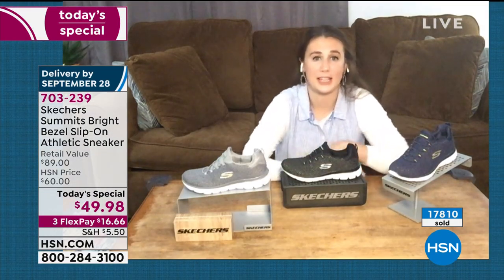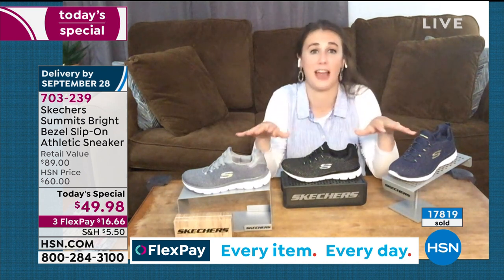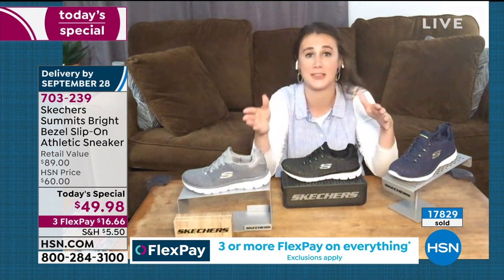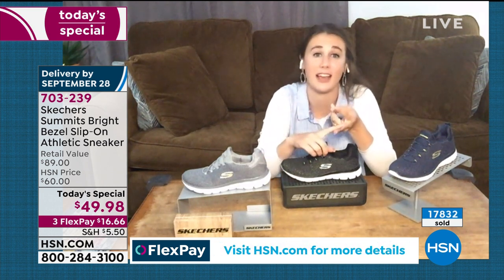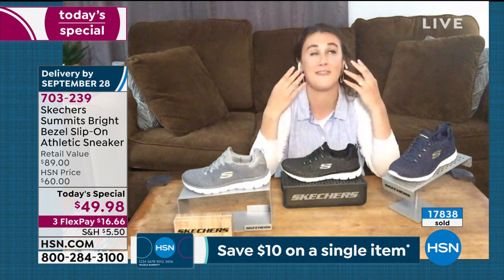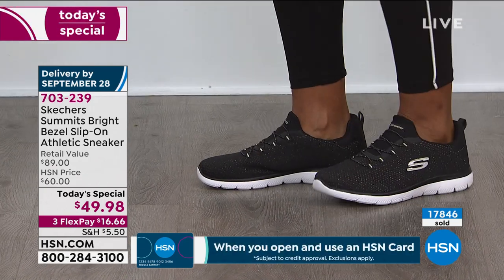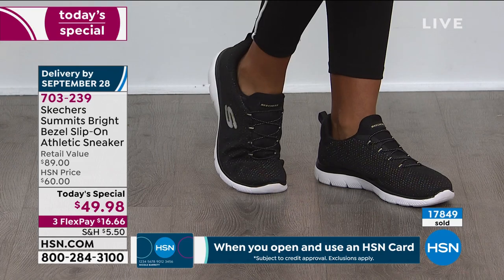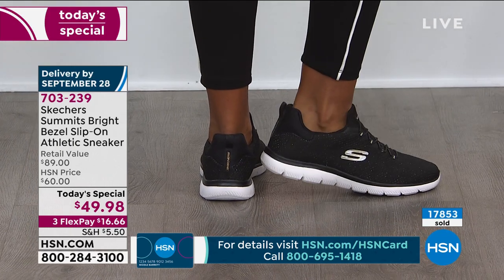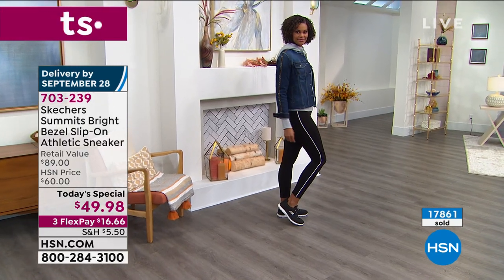We at Skechers design everything in Manhattan Beach, California, looking for trendy styles. Age isn't a factor — if you're into trends, you'll love our shoes. They're just on trend, very comfortable, very stylish. I work in shoes and I've never heard 'no break-in time' and not been skeptical, but I swear — you put this shoe on and it is no break-in time. It's the memory foam in the heel, the sides, and the bottom. Once you put it on, you will not regret your purchase.